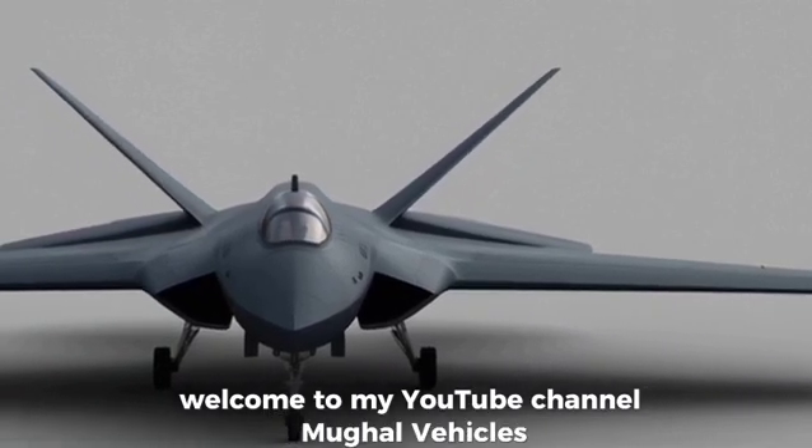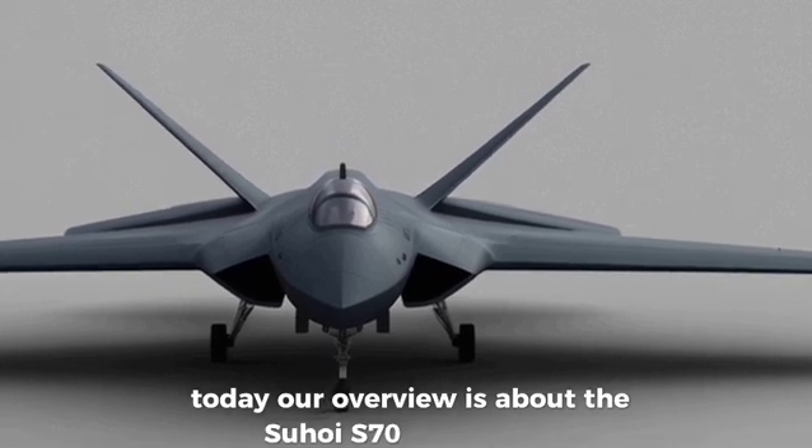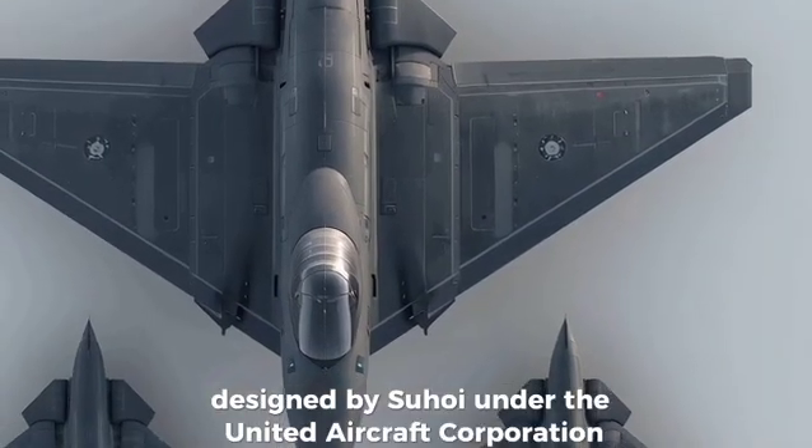Welcome to my YouTube channel Mughal Vehicles. Today our overview is about the Sukhoi S-70 Okhotnik B, also known as the Hunter, Russia's most advanced stealth combat drone designed by Sukhoi under the United Aircraft Corporation.